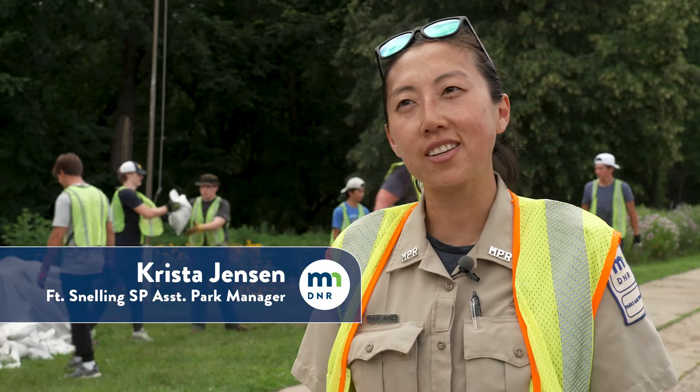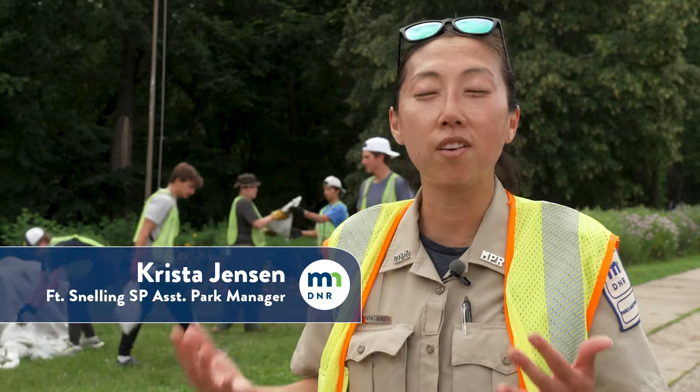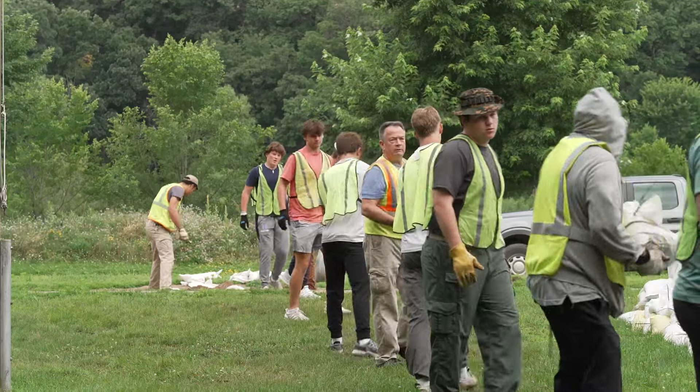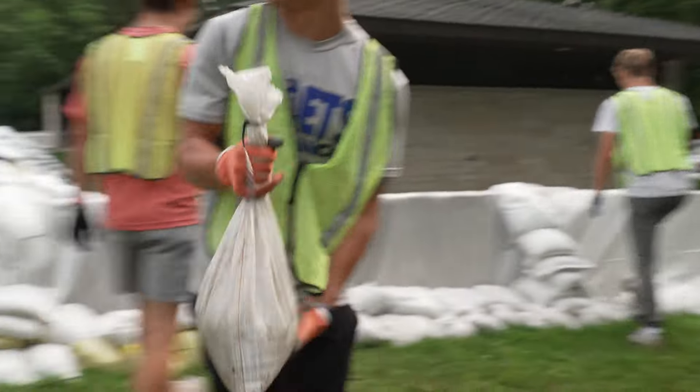The water is going down here at Fort Snelling State Park, but there's a ton of work still to do. We're kind of doing the backwards order of getting ready for a flood. So today we're taking sandbags down, preparing to take the concrete barriers down, and move the sand away from the buildings.